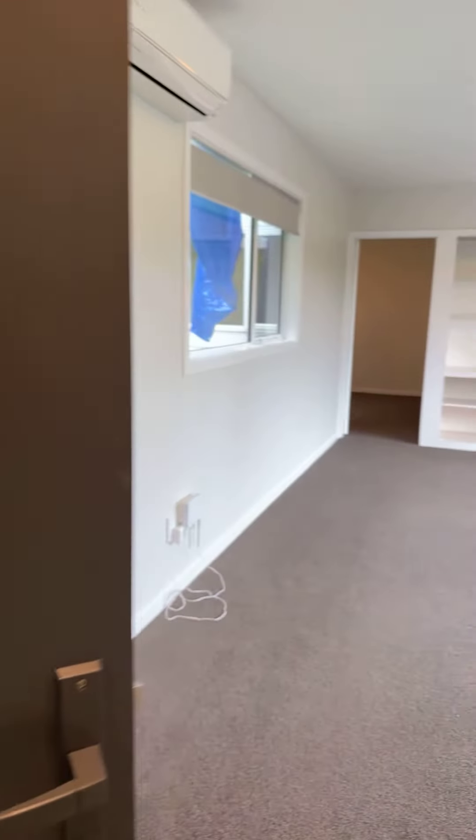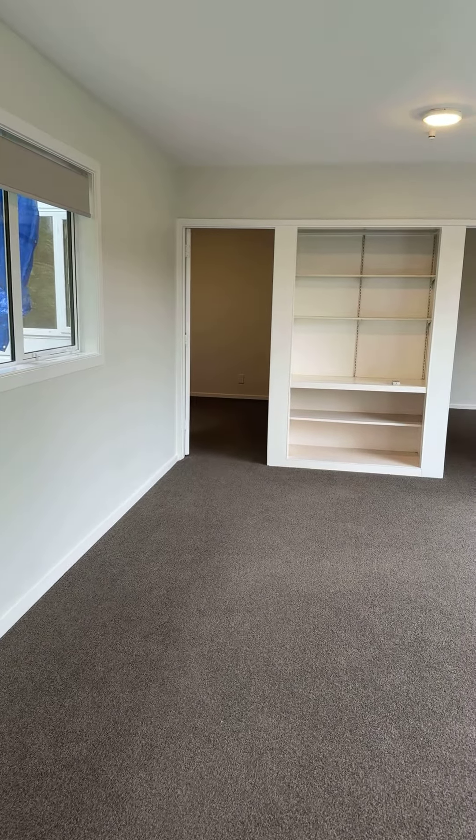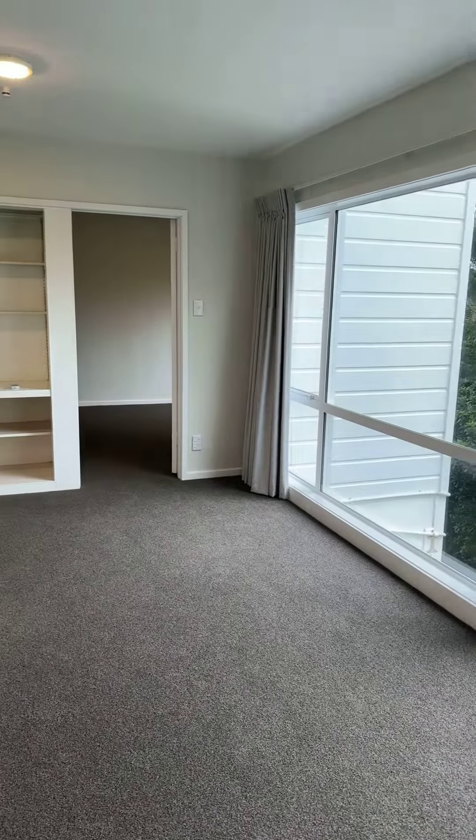So, recently renovated two-bedroom, two large rooms, very tidy.